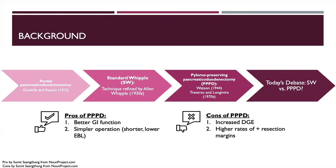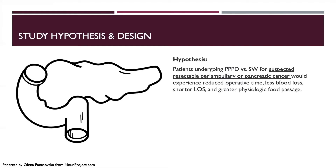The prospective data at the time of this trial was heterogeneous. The authors hypothesized that patients undergoing pylorus-preserving pancreaticoduodenectomy versus a standard Whipple for suspected resectable periampullary or pancreatic cancer would experience reduced operative time, less blood loss, shorter length of stay, and greater physiologic food passage.